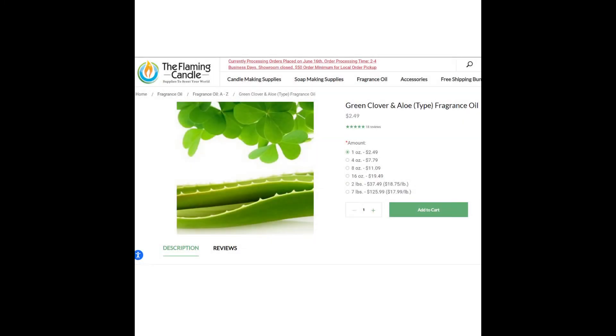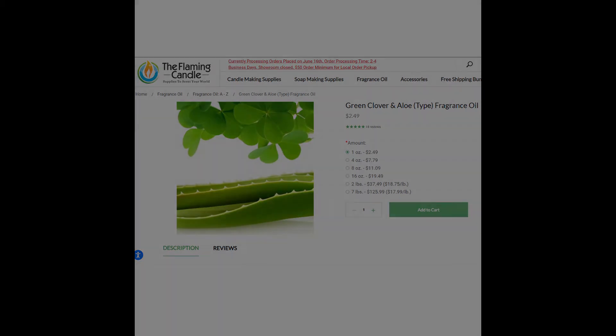Next up, we have the featured lobby scents from the Contemporary, the Beach Resort, the Yacht Resort, and the Floridian. The fragrance is Green Clover and Aloe, and you can buy it from the Flaming Candle for $2.85 for one ounce. This scent is pretty standard and it's going to smell the same pretty much no matter where you get it.